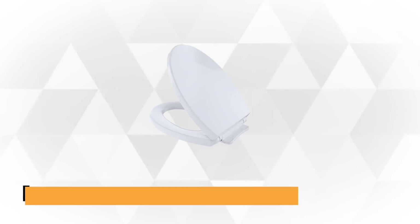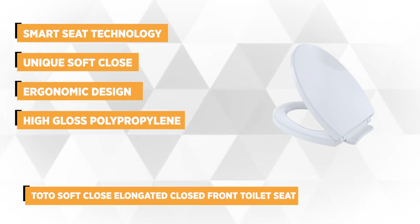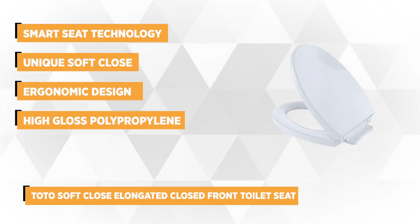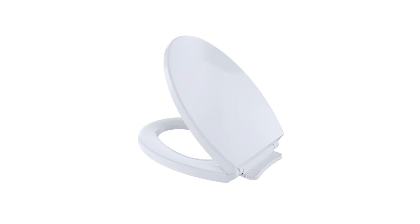At number 3 is the TOTO Soft Close Elongated Closed Front Toilet Seat. It features the innovative smart seat technology which aims to prevent injury and the typical toilet seat slams that annoy most people. It offers a unique soft close hinge system which gently lowers the lid to the bowl quietly. The ergonomic design provides comfort to the user. It's engineered with a sturdy high-impact plastic made of high-gloss polypropylene, and the package comes with tightening bolts to assure fast and easy installation.